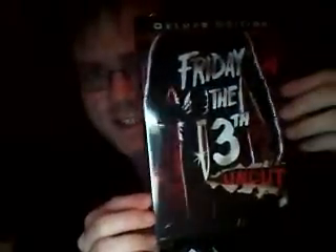First off, Friday the 13th Uncut, Deluxe Edition. The special features here are: commentary by director Sean S. Cunningham, the cast and crew; Fresh Cuts: New Tales from Friday the 13th; The Man Behind the Legacy: Sean Cunningham; A Friday the 13th Reunion; Lost Tales from Camp Blood Part 1; and of course, the theatrical trailer.